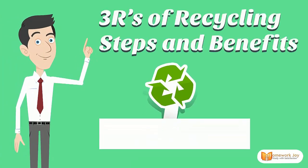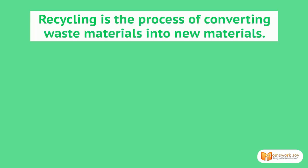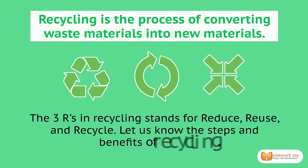Welcome to Homework Joy! Today we cover the 3Rs of recycling: steps and benefits. Recycling is the process of converting waste materials into new materials. The 3Rs in recycling stand for reduce, reuse, and recycle.